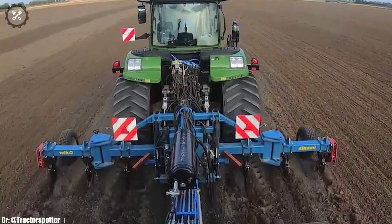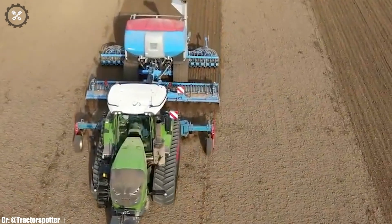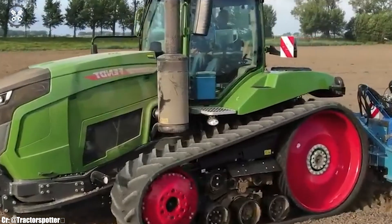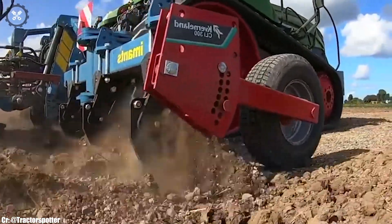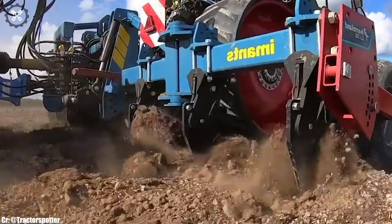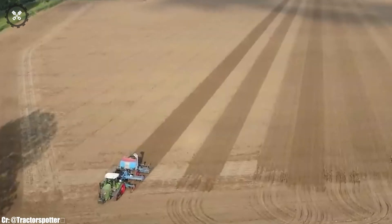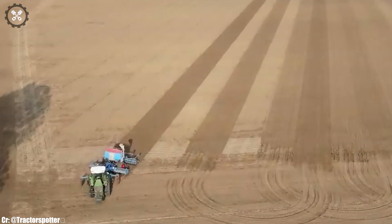FENT's commitment to innovation is evident in the MT943's technology integration, durable construction, and reliable performance. This track tractor stands as a reliable and efficient choice for modern farmers aiming to enhance their productivity and sustainability.